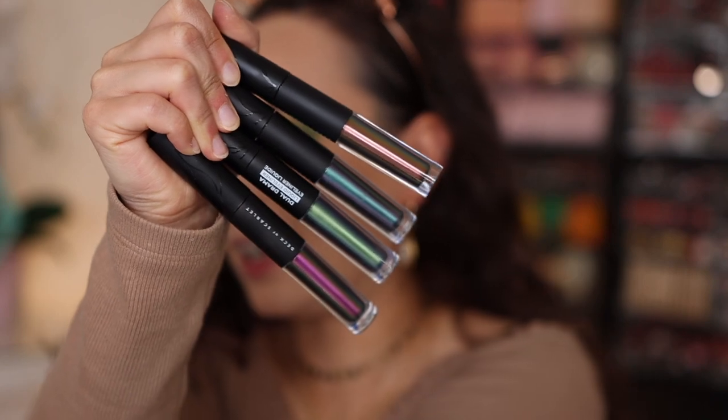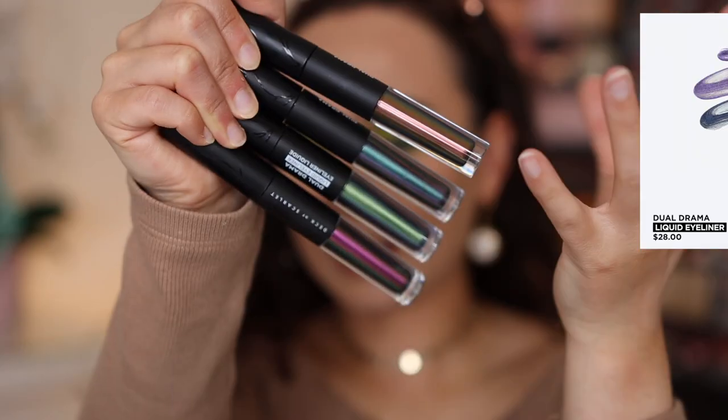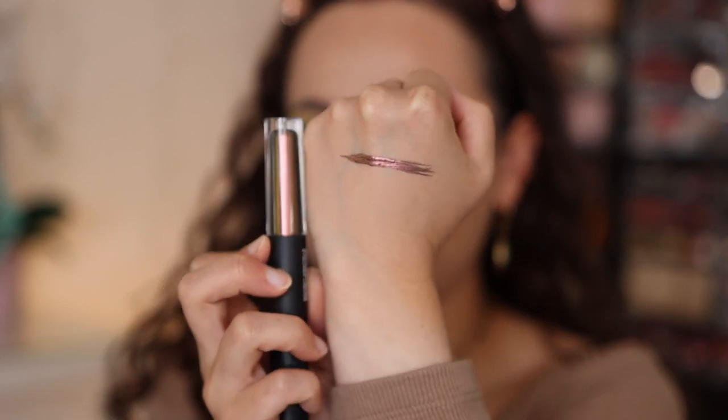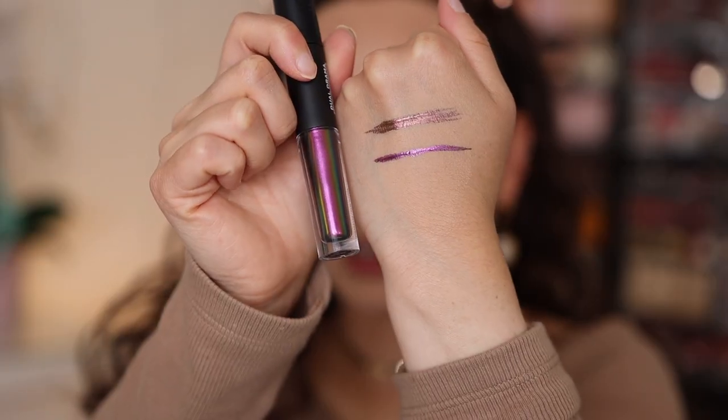These are called the Dual Drama Liquid Eyeliners. They have a duo-chrome metallic liquid liner on one end, which is the part I'm excited about, and a black liquid liner on the other end. Being 100% honest, I'm not a fan of the black side — it's not a brush-tip applicator and I really struggle to get an even application. I'm not even going to bother using that side. But I've had a much better experience with the metallic side. Let me swatch all of them: Solar Flare is a dazzling bronze duo-chrome that flips green-gold. Retrograde is a rosy plum duo-chrome that flips golden olive.